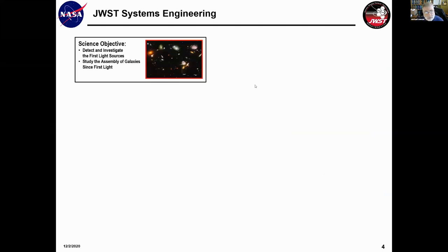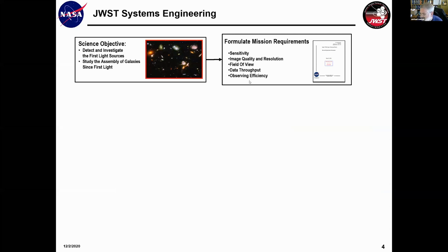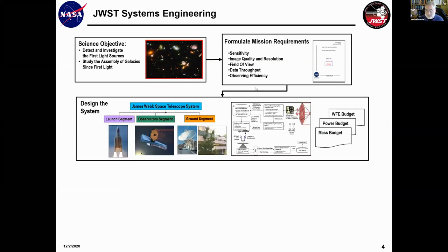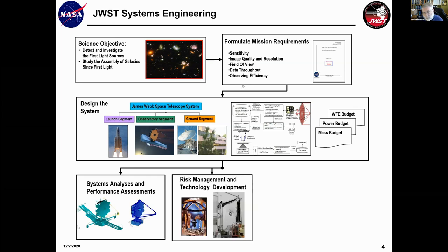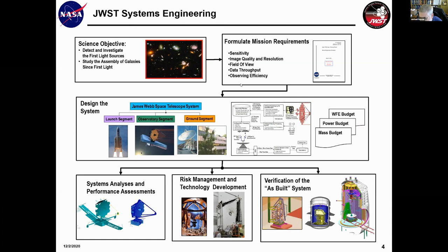What do systems engineers do? We look at the science objectives for the mission and translate those into mission requirements — into a formalism that engineers can understand. After we write the requirements, we design the system, which encompasses a lot of analysis and trade studies. While detailed engineering is being done, we put together models of the system to look at its performance and assess risk, which matures into technology development. And finally, once the system is built, we verify that the as-built system is worthy to fly.